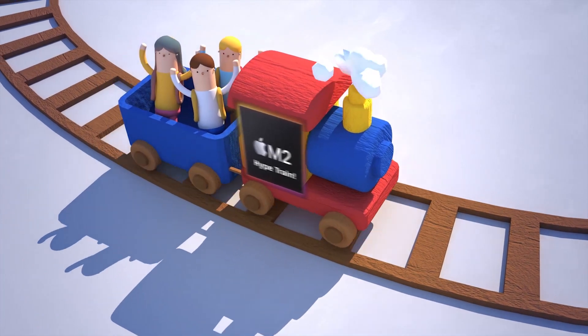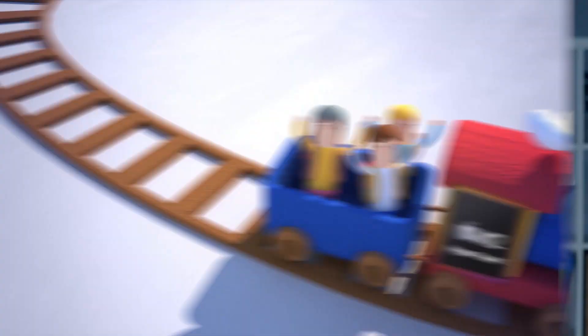macOS Ventura, coming this fall, is set to take full advantage of M2. There are also rumors of this new silicon appearing in a new iPad Pro, including a fresh 14-inch model. Add to that reports of an Apple MacBook Air 15-inch and MacBook 12-inch in the works, and it sounds like we can look forward to a slew of M2-powered devices hitting the market between 2022 and 2023. So what do you think? Are you all aboard the M2 hype train, or waiting patiently for the potential of what an M2 Pro could look like down the line?